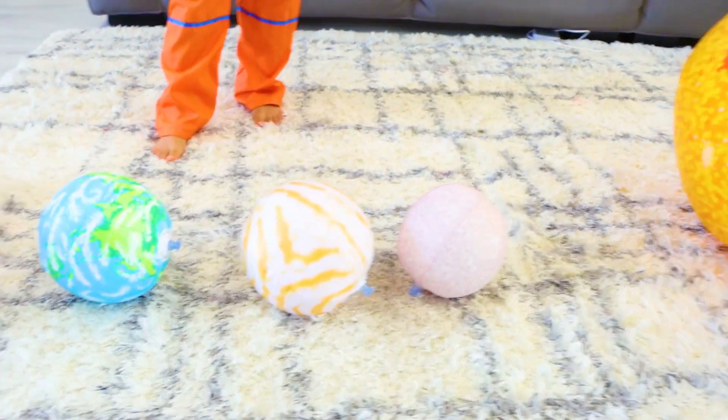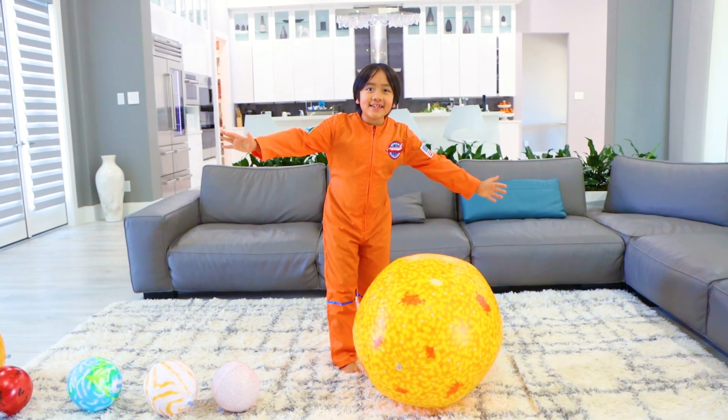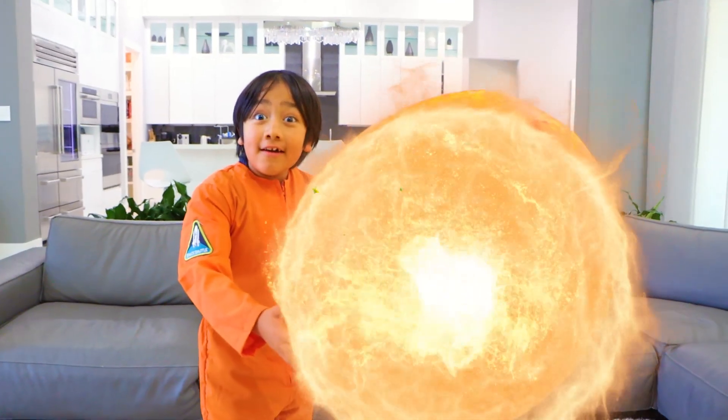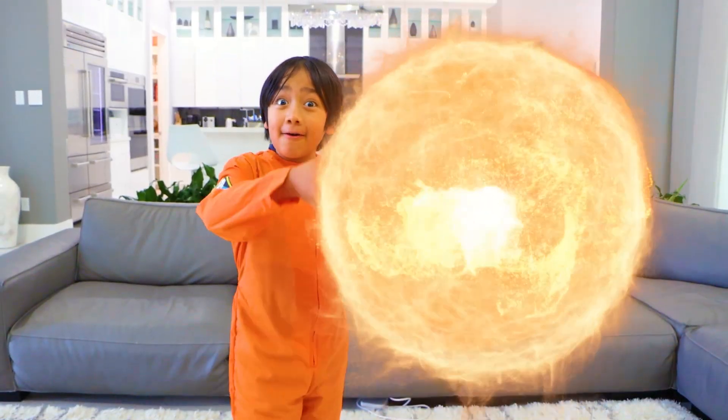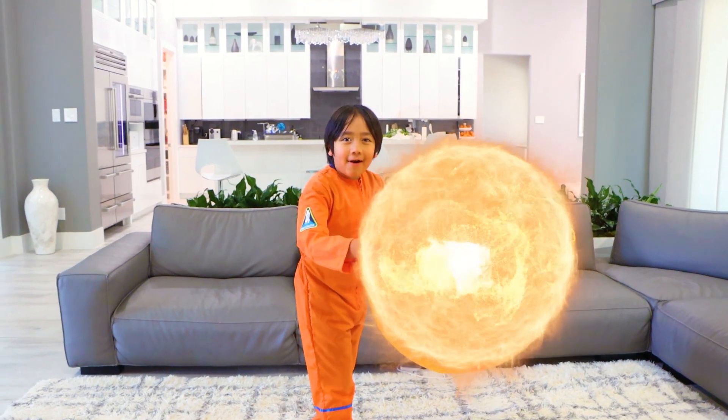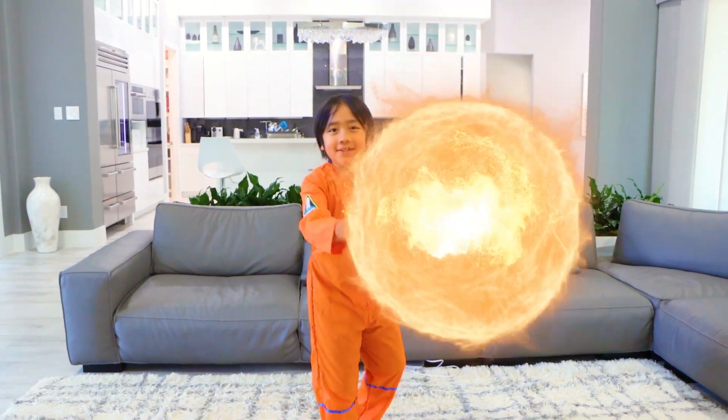Let me teach you all about the planets. First, let's start off with the sun. It's actually not a planet — it's a star. So all those stars you see are exactly like this. The sun is a yellow dwarf star that is in the center of our solar system.